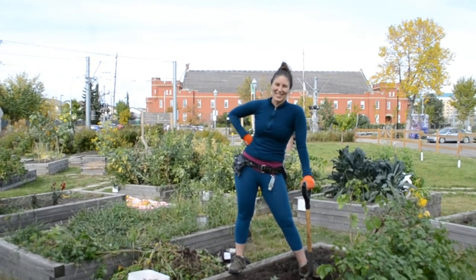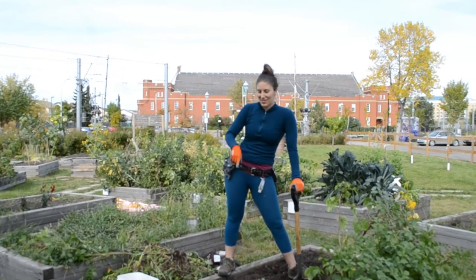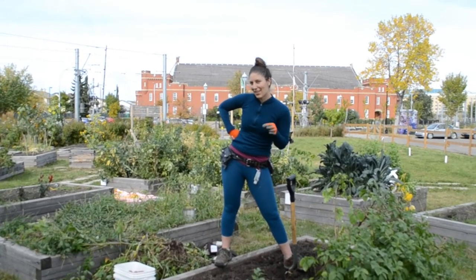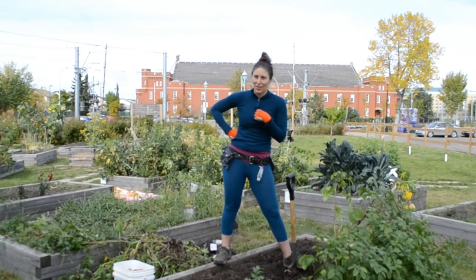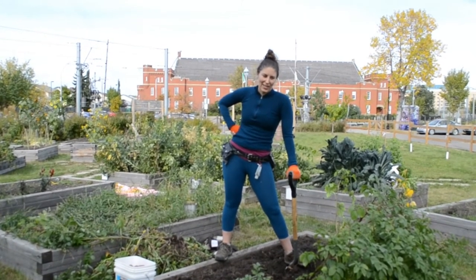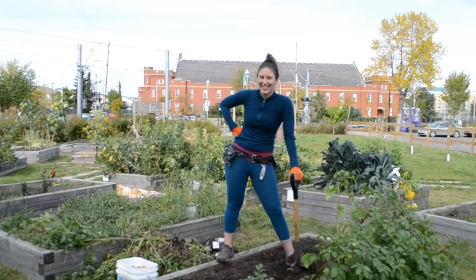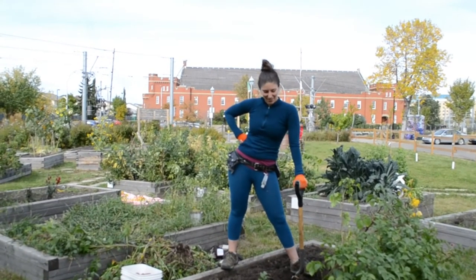My name is Jana and I am really happy to share my gardening. I know that sometimes you will have little things go missing, and as a community gardener, part of it is about abundance. So I don't really mind when people come by and take a little snack of whatever I have planted.